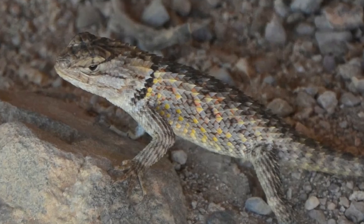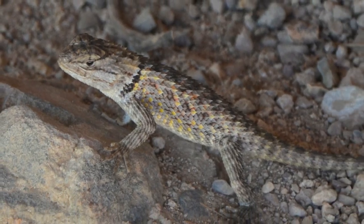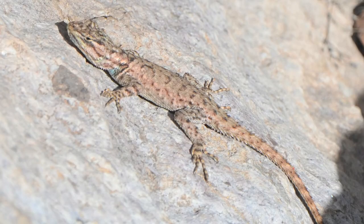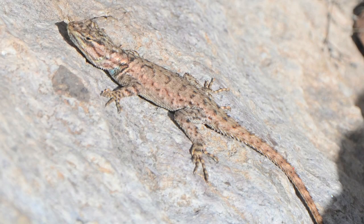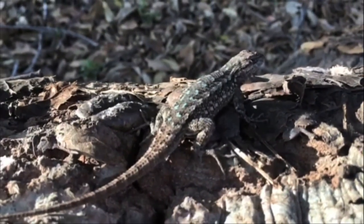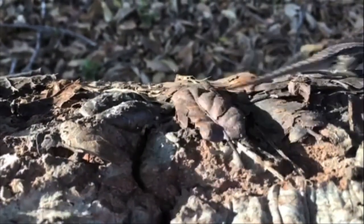So, why are lizards so successful here in the desert? Well, these reptiles are heat tolerant, fast, widespread, and camouflaged. As a result of these factors, lizards flourish here in the Sonoran Desert. I have marveled at lizards for years, and am so grateful for the chance to film these reptiles here in Arizona. I hope they survive to scurry across the desert for years to come.